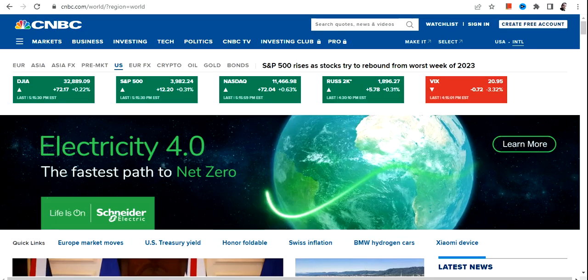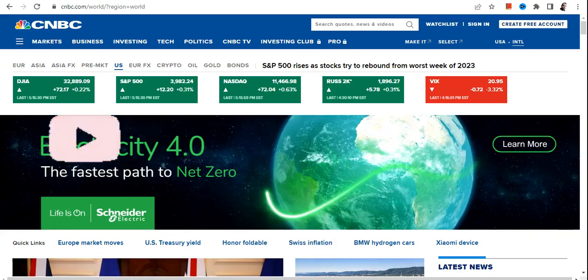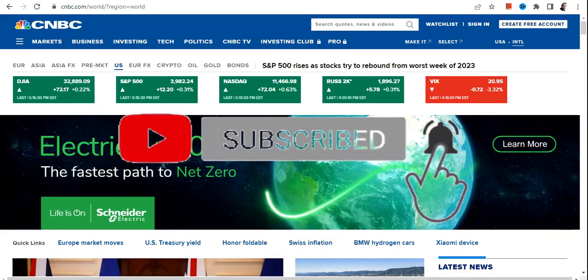Yesterday's session for Wall Street closed green across the indices. Dow Jones closed at 32,089, up 72 points. Nasdaq was also up 72 points, and S&P 500 gained 12.2 points. But that's the face value — let's discuss what actually happened and what it means, and then what will probably happen next.